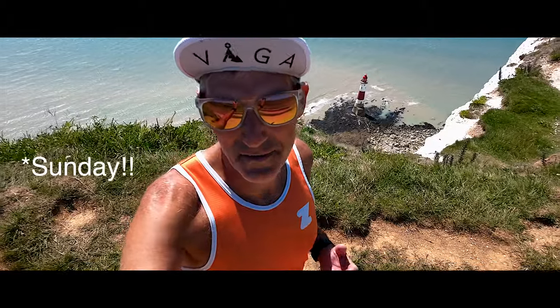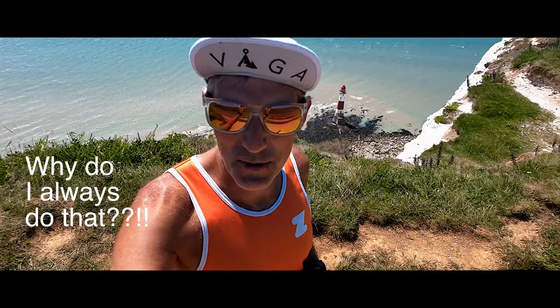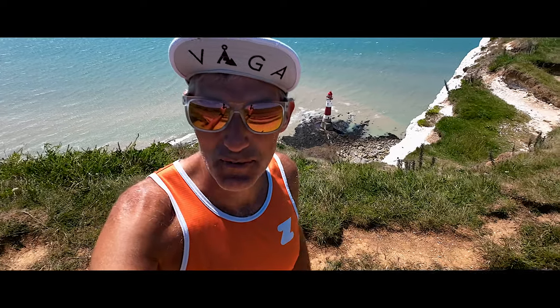Sunday was a very easy day. I only had to do 12 kilometers to make up my full 120k target for the week, so 12 kilometers on Sunday and that was my week done.